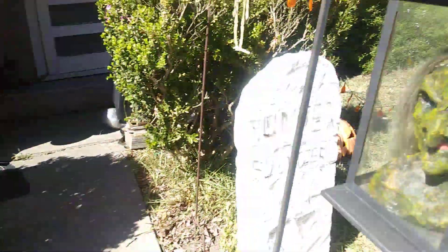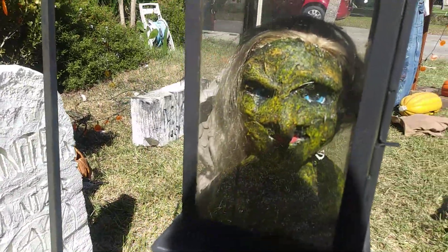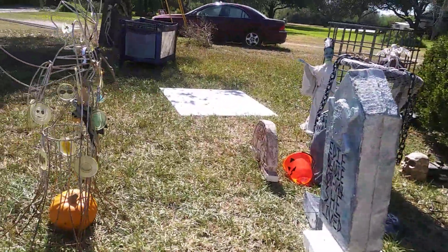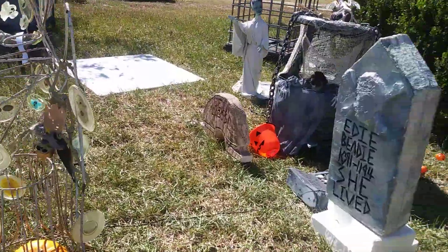And then of course I made this one a couple years ago, and so now she has a twin in her area.